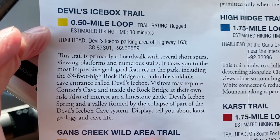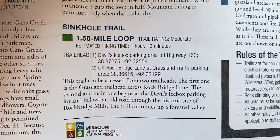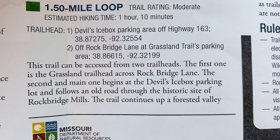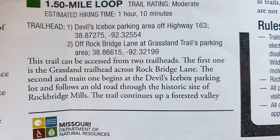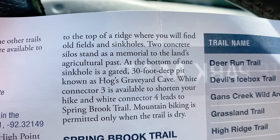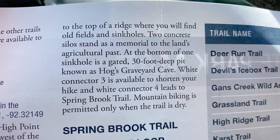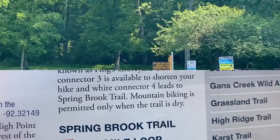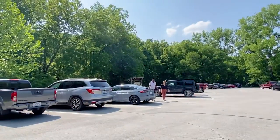You may explore Connor's Cave and inside the rock bridge at your own risk. And the sinkhole trail is kind of cool too. You'll follow an old road through the historic site of the rock bridge mills, then up a forested valley at the top of the ridge where you'll find old fields and sinkholes, and two concrete silo stands. At the bottom of the sinkhole is a gated 30-foot deep pit known as Hog's Graveyard Cave. The sinkhole trail is there, and over here is the Devil's Icebox.